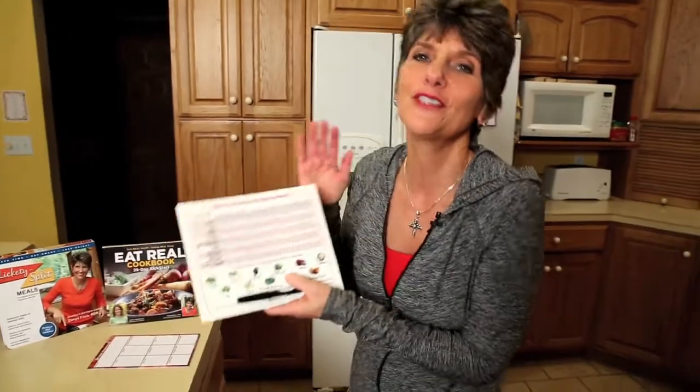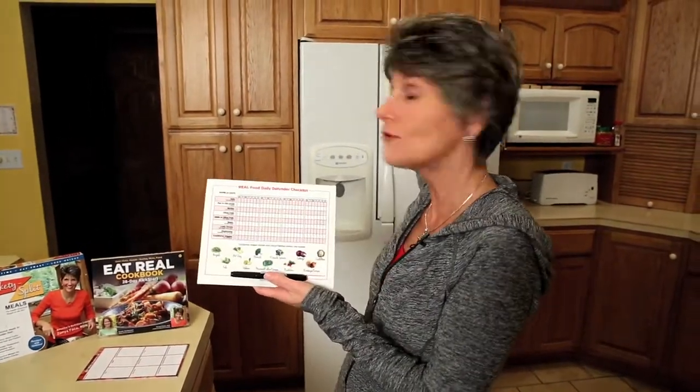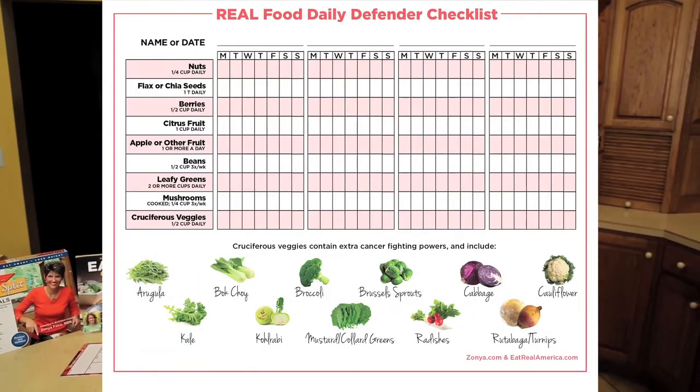Tool number one is the Real Food Daily Defender checklist. This is a vinyl decal that adheres to your refrigerator, inside a cupboard, or your bathroom mirror. It's a wipe-erase checklist so you can make this a four-week challenge for yourself, or a whole family challenge where you write everybody's name at the top and track everyone.